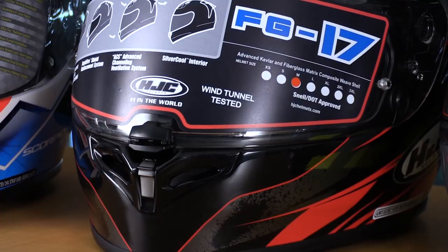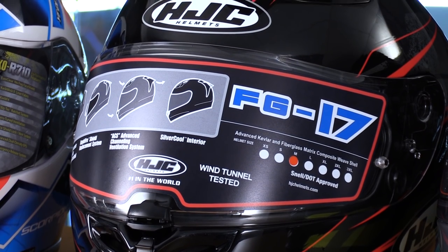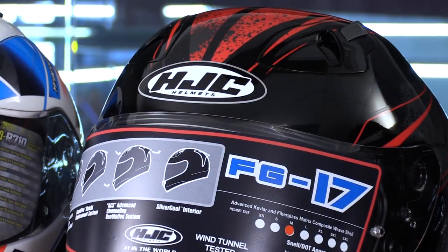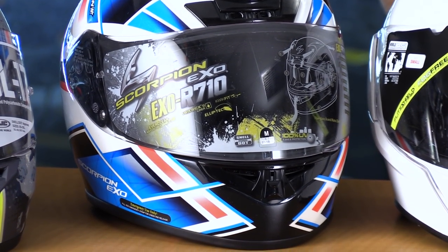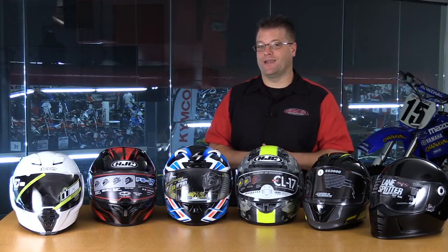The next helmet was the FG-17 from HJC. This had probably the most plush interior next to the Scorpion. It had an intermediate head shape, so it still fit well and I really liked it. Next up was the Scorpion EXO helmet — a fantastic feeling helmet. I really liked the way the visor went up and down, the interior was plush, and the vents were super crisp. What I didn't care for was its very round head profile; my head doesn't quite fit that, but if you have a round head, this would be my number one recommendation.